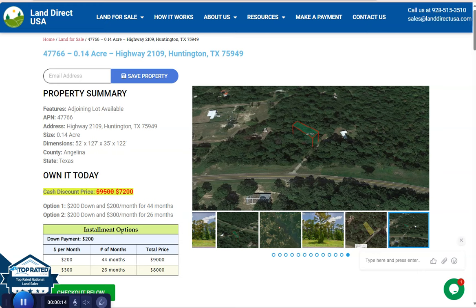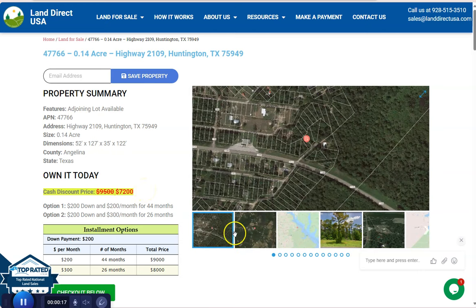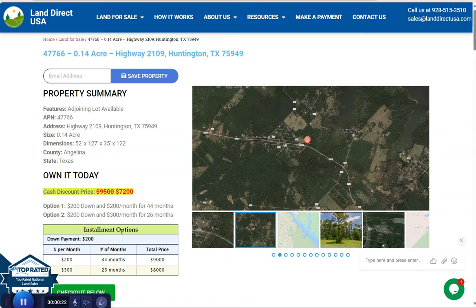On the side here we have some gallery photos. You can check some aerial views and some actual photos of a nearby area. So let's take a quick look.